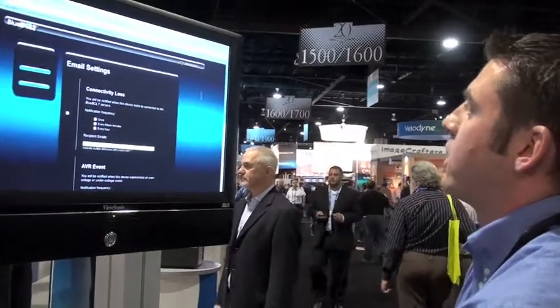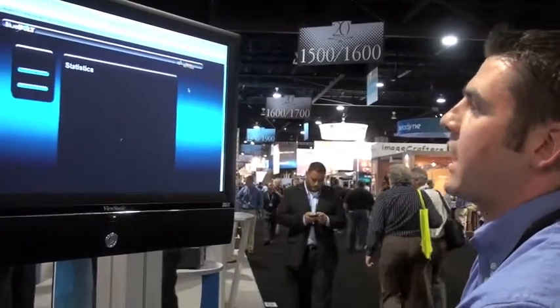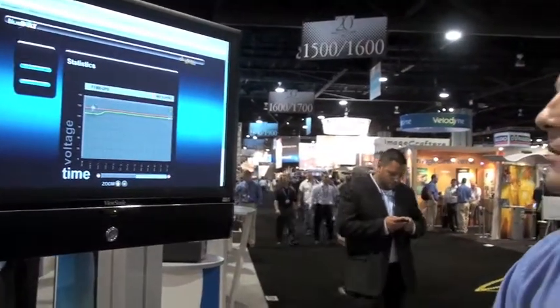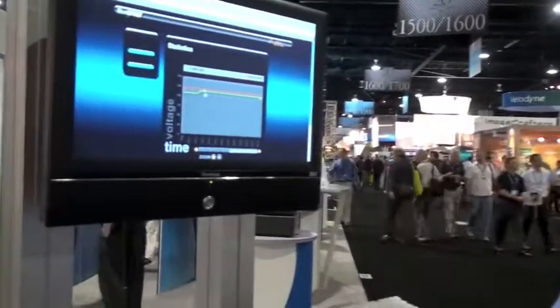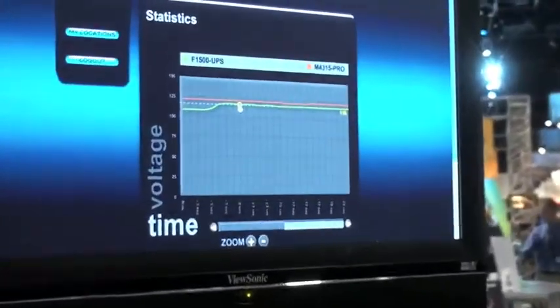Other handy features are a statistics screen where we can actually monitor our incoming voltage, so we can show our clients what the voltage has been and where it's at now. This is our Blue Bolt technology and it will be available Q1 of 2010. I'm Christos Tesleros and thank you for viewing.